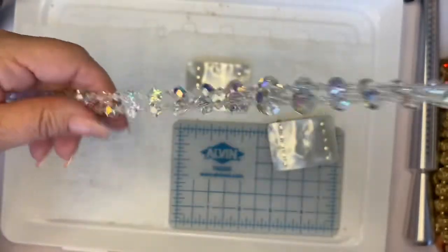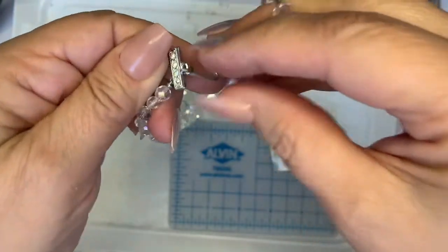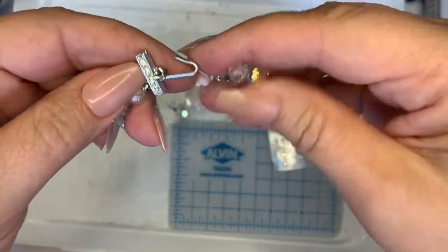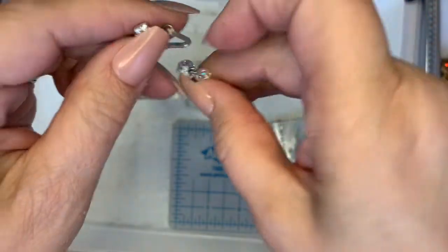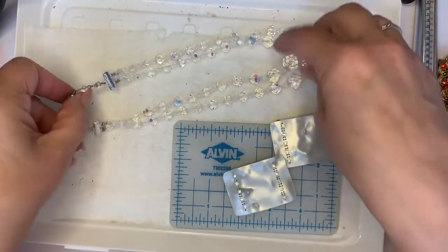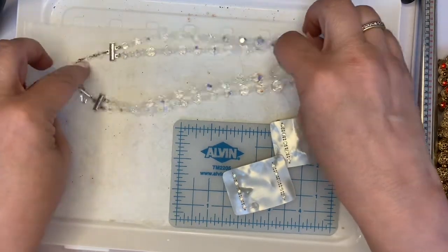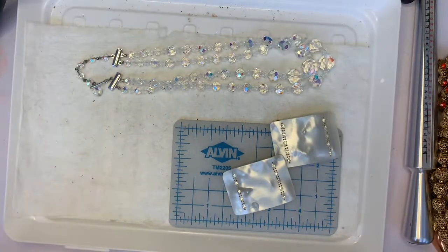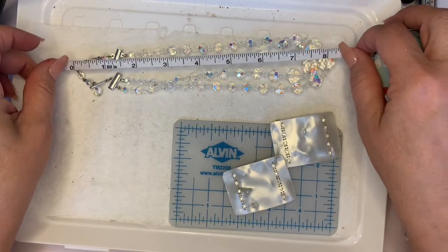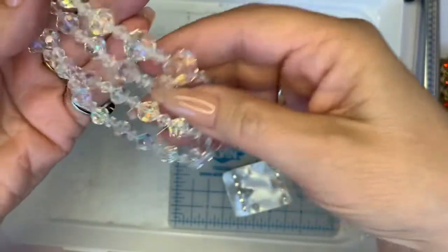This is really a nice AB necklace. There are no signs of wear, no maker's mark. One stone is missing, but I don't think it matters — it's not going to matter. This is a steal of a deal for three bucks, so I'm not going to change the price. Seven and a half inches — so pretty and so clean.